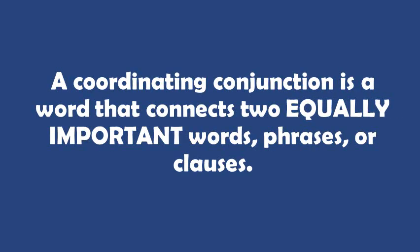Let's review what a coordinating conjunction is one more time. A coordinating conjunction is a word that connects two equally important words, phrases, or clauses.